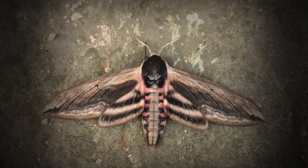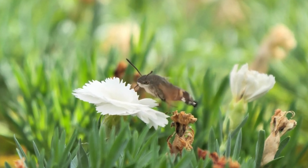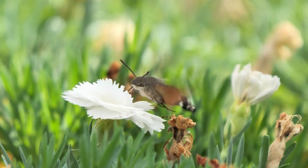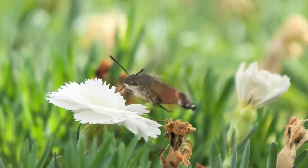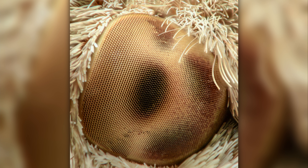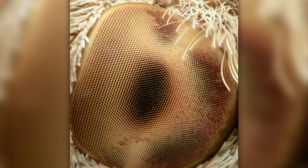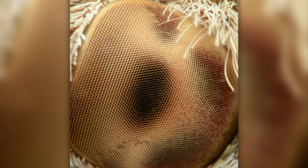Unlike the majority of moth species, the hummingbird hawk moth prefers to feed during the day rather than at night. With these unusual differences in habits, it has developed different features in its eyes to help it recognize details about its surroundings during the day. The middle of its eye, for example, has developed more photoreceptors than the outside of the eye, most likely to be able to track flowers moving in the wind as it hovers above them to feed.